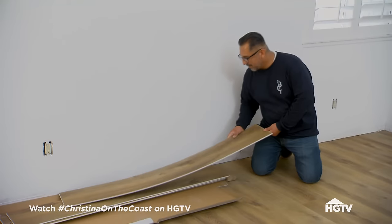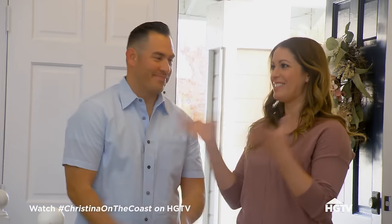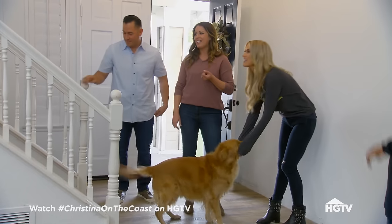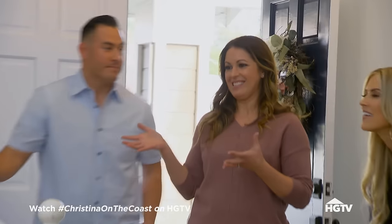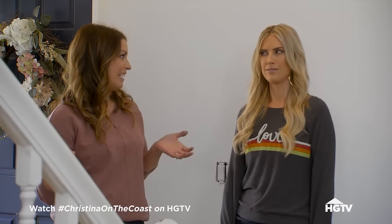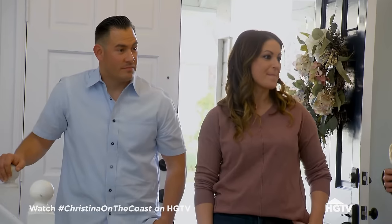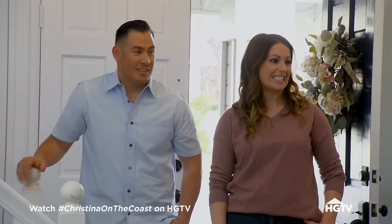The flooring is so beautiful. I just feel like we need to update the stairs to match everything else that looks so good in here now. They look kind of dingy and outdated. Now's the time — we're not done yet, but now's the time.